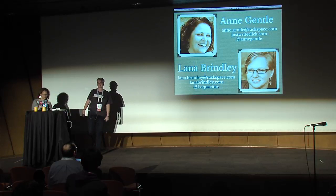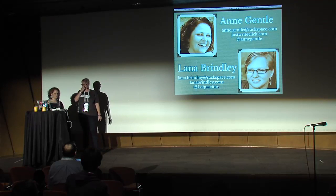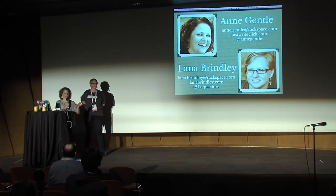We can take questions as well. There is a mic, but we'll just repeat them for the recording, so don't feel like you have to go.